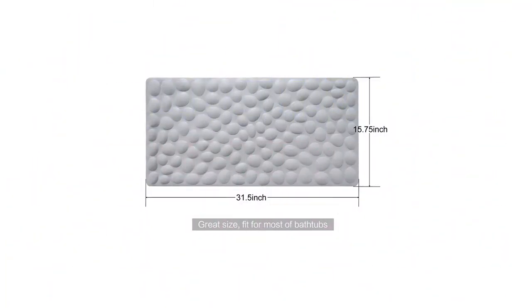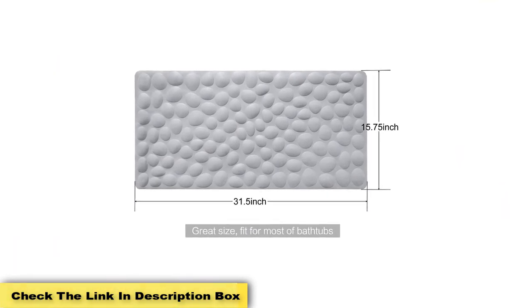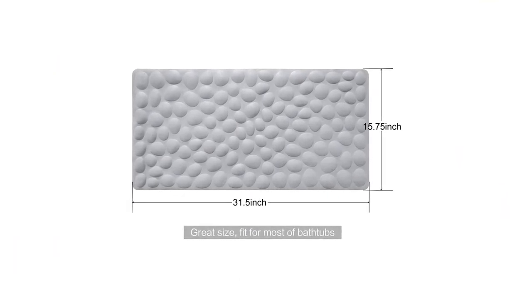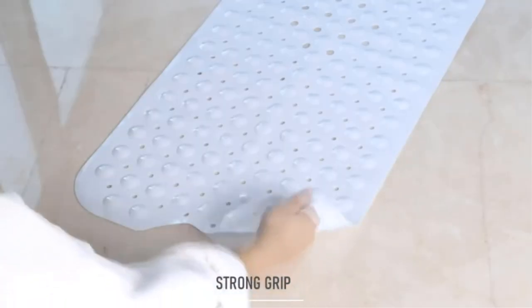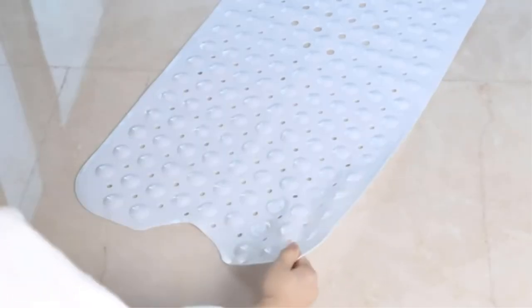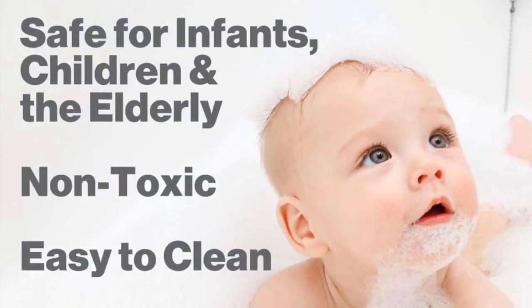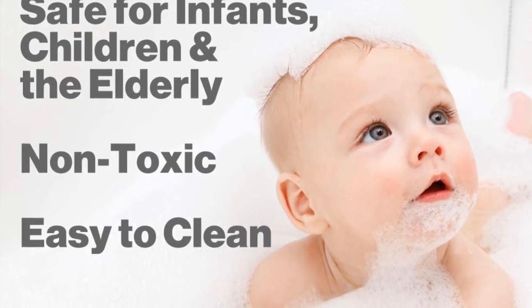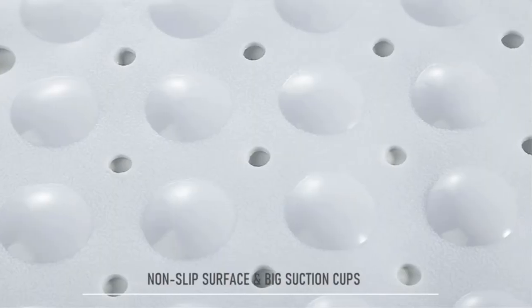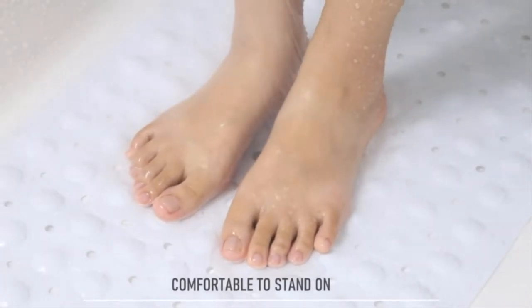Whereas most bathtub mats can leave unsightly scratches and marks on the surface of the tub, the protective suction cups keep the rest of the mat from creating too much friction with the tub surface. One of the best things about this bathtub mat is that it is entirely eco-friendly, made of naturally obtained rubber, which emits no strong chemical odor or toxic fumes. The mats measure 28 inches long by 14 inches wide and come in different colors: green, blue, gray, white, and beige.